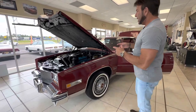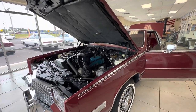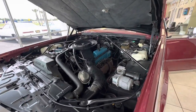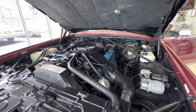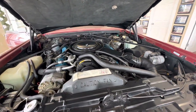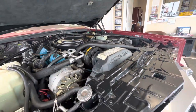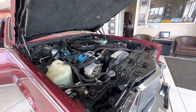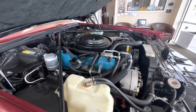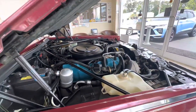Hey guys, it's Bill. We're going to go over the engine bay, interior, and trunk of this 1981 Eldorado Biarritz with 46,000 miles. This is a two-owner car that I bought locally here in Myrtle Beach from a family that I know. The car has been extremely well preserved. It has the digital electronic fuel injection with the 4-6-8 engine — it's a six-liter — and the 4-6-8 on this car works absolutely perfectly.